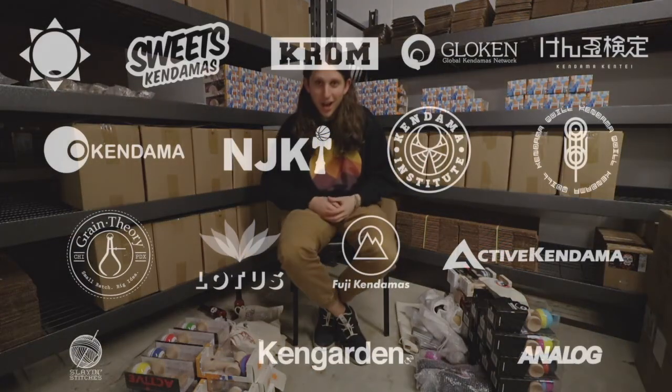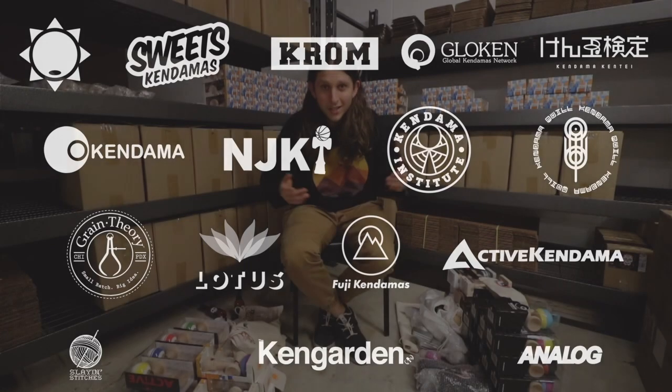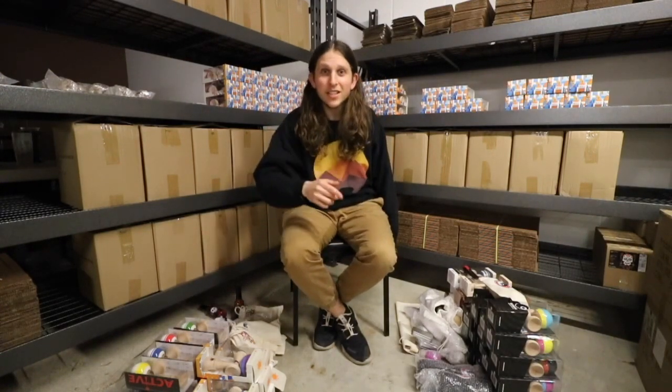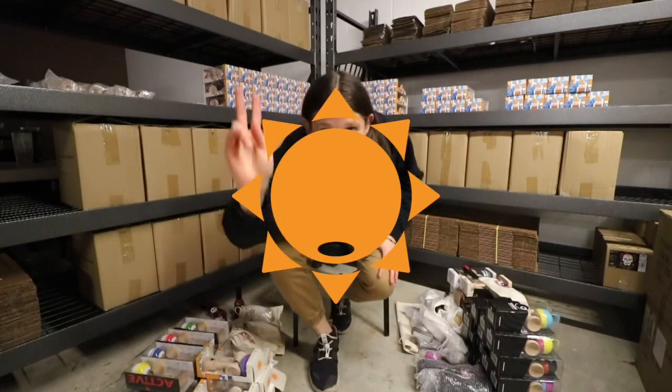Additionally, we have prizes from several other sponsors including Sweets Kendamas, Ken Garden, Slan Stitches, Fuji Kendamas, and tons more on the way — we're going to be revealing those on stream. You can stream and watch the event at twitch.tv/SweetsKendamas. Thank you guys so much for tuning in. Hope to see you at the event online this year.